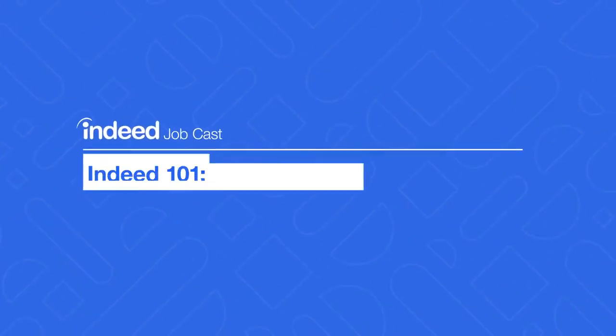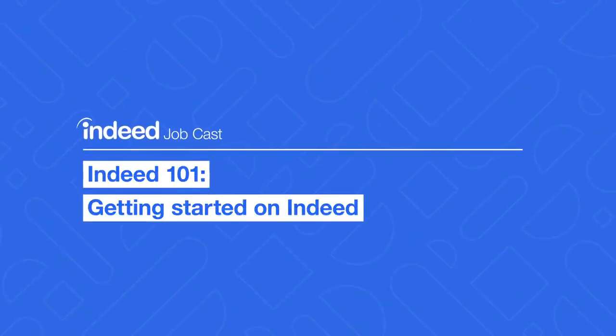Welcome to Indeed Job Cast: Indeed 101 — Getting Started on Indeed. Hi, and welcome to Indeed 101. My name is Travis Steebo. If you're new to Indeed or looking for a refresher, you're in the right place.